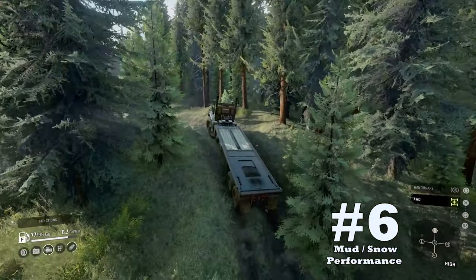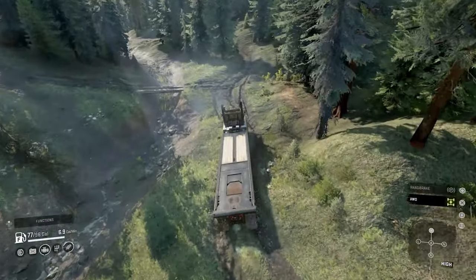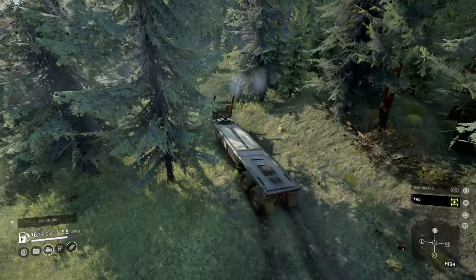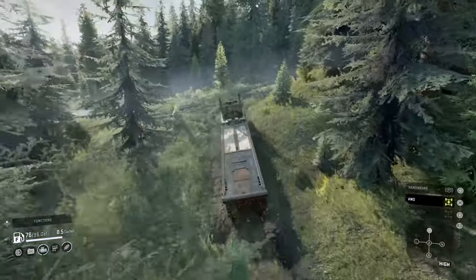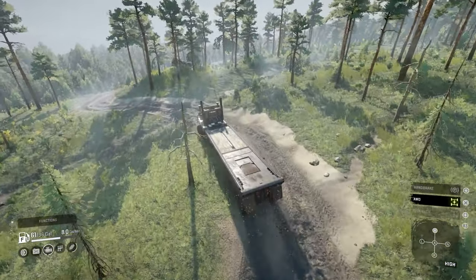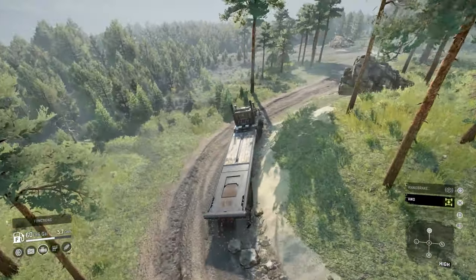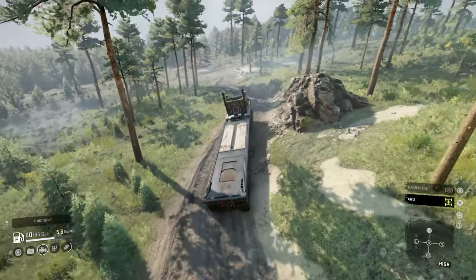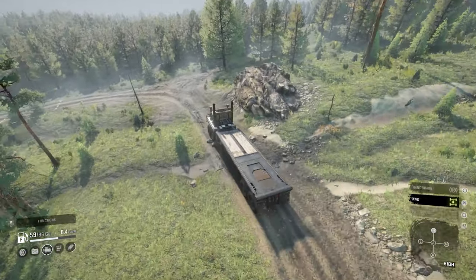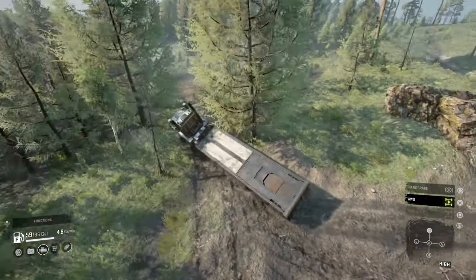Upside number six: mud and snow performance. Anyone that has played the 6900 prior to the AWD release knows that the vehicle is still amazing. I've seen some crazy container delivery times on the Drownlands map before the AWD upgrade was released — I can only imagine how well it would perform now. The long wheelbase will allow the vehicle to span lengths of mud pits to grab traction on the other side, which will prevent the vehicle from getting bogged down in some cases. The Western Star is one of the best vehicles to use in heavy mud and super snow.